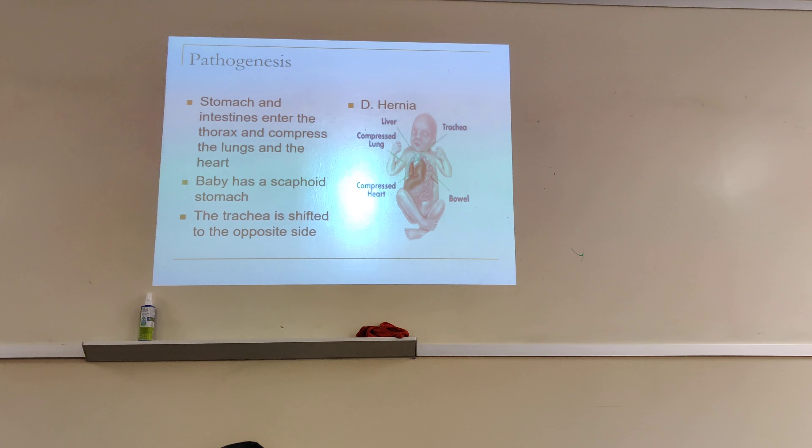The intestines compress the baby's lungs. The baby is going to have what they call a scaphoid stomach — their stomach will be very flat because all the intestines are inside the chest. The baby's trachea will be shifted to the opposite side, shifting away from the pathology.